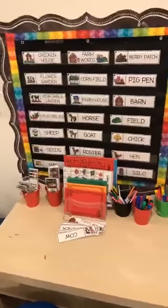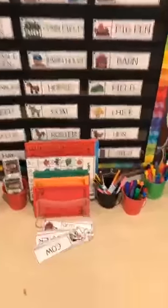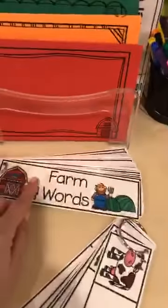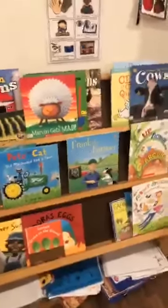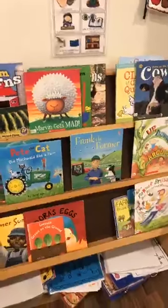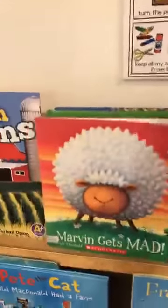Play-doh trays are great because they're problem solving, fine motor, and build all that vocabulary related to the theme. My play-doh trays get used every single day — that's why I have one out for every theme. Here's the farm writing center: themed words, some paper, lowercase cards for my older friends, and our books.